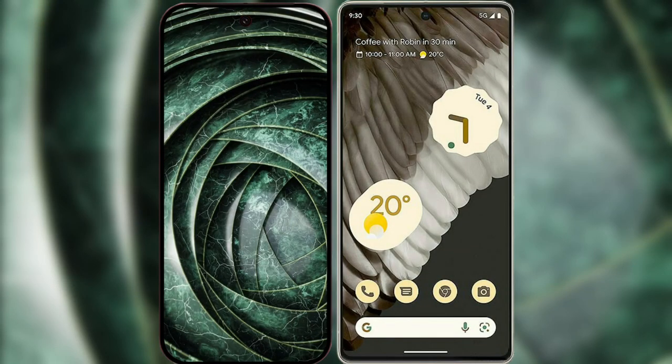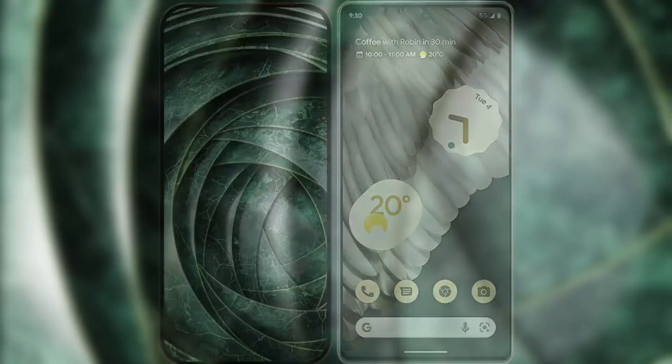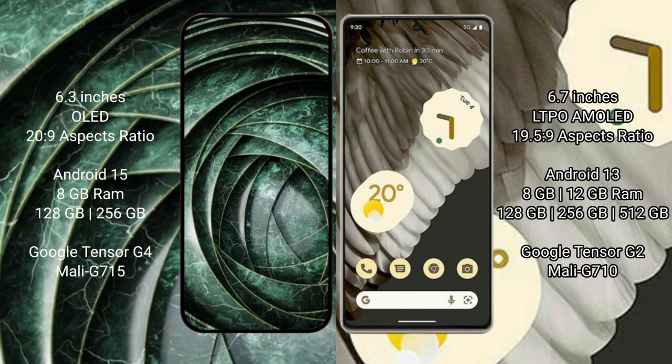I will compare the new Google Pixel 9a with the Google Pixel 7 Pro. The Google Pixel 9a has a 6.3-inch OLED display with a 20:9 aspect ratio. The Google Pixel 7 Pro has a 6.7-inch LTPO AMOLED display with a 19.5:9 aspect ratio.